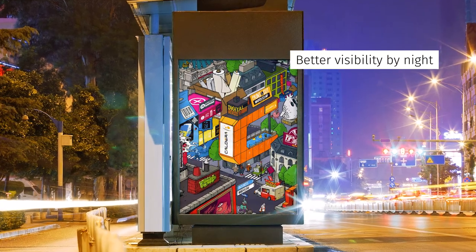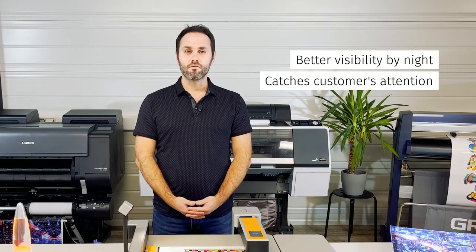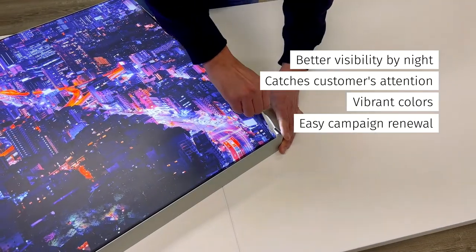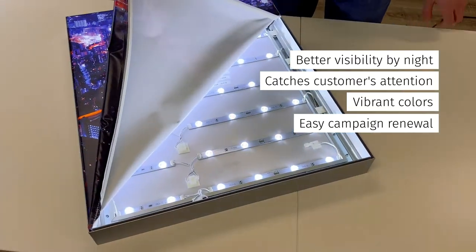Backlit printing is very popular in wide format printing simply because it offers many advantages for the customer. First, it offers better visibility by night and in reduced lighting environments. Then it catches the attention more easily thanks to vibrant colors. And also, it is possible to renew a print campaign regularly by easily changing the print without changing the light boxes. So backlit applications can be a profitable and attractive solution for customers' advertising campaigns.